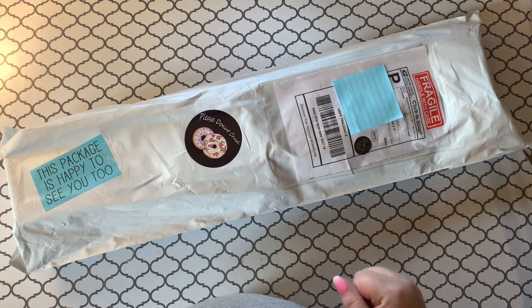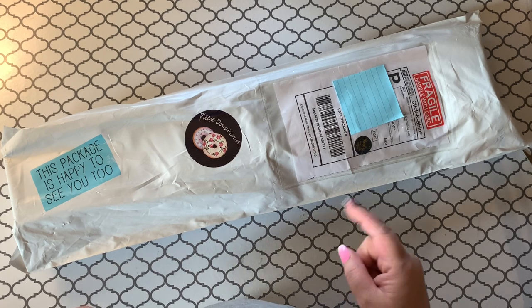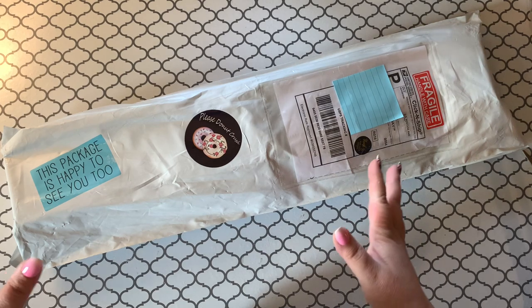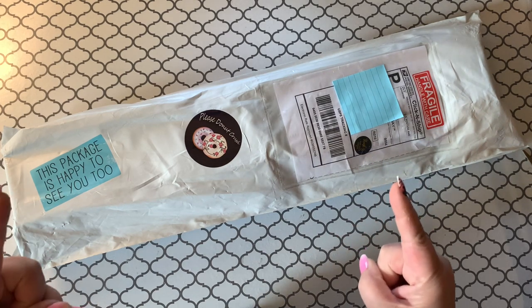Hey, hey guys. Welcome back to the channel. Jenny here, the Uncrafty Crafter, and I'm a little bit excited — a little bit too excited — to share this package with you guys. When I get into it, you're going to know why.